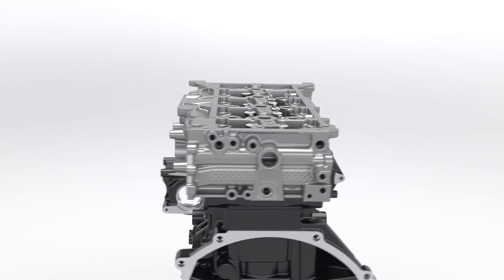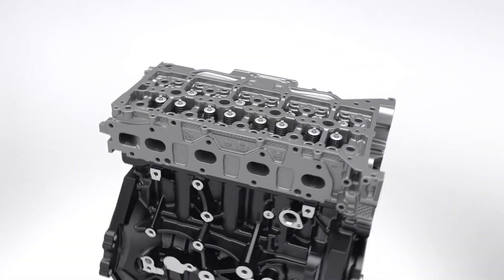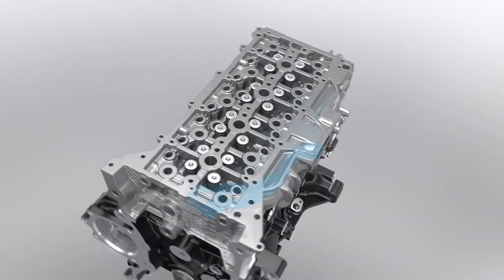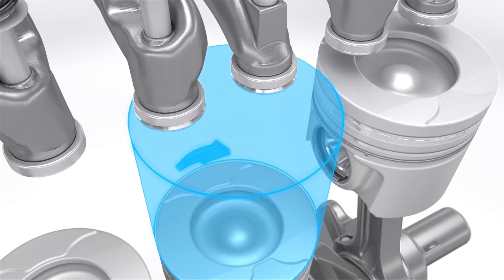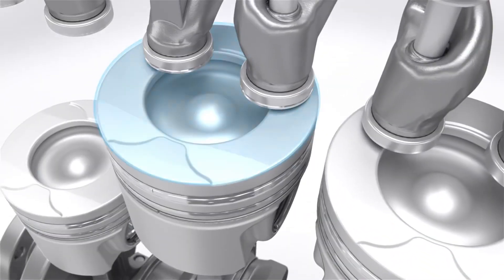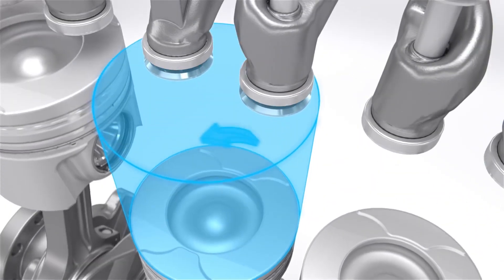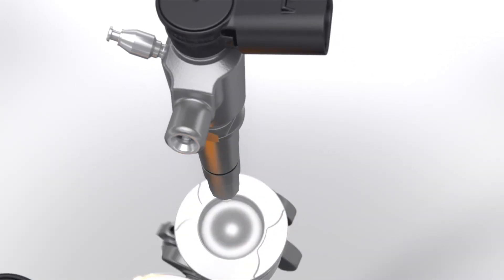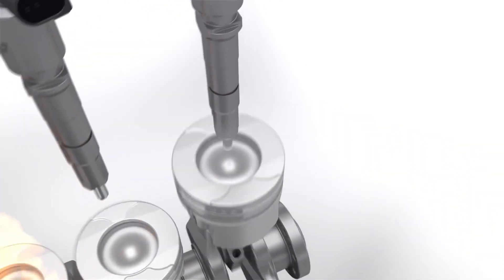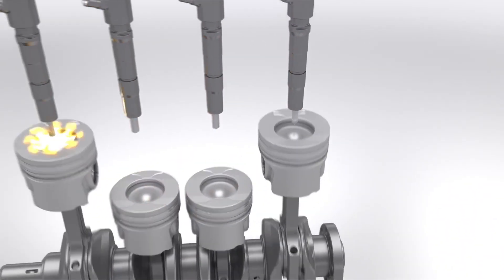To maximize efficiency, an innovative intake system ensures that airflow is evenly balanced in each of the four cylinders. It works with a clockwise swirl in cylinders 1 and 2 and a counterclockwise swirl in cylinders 3 and 4. This unique design, called mirror swirl, optimizes the burning process for higher torque, lower emissions, and reduced fuel consumption.